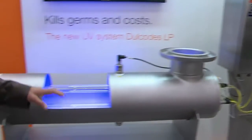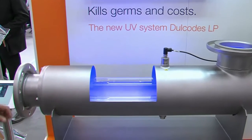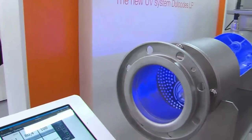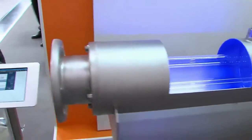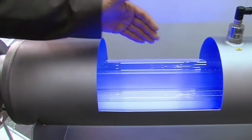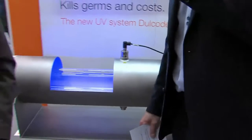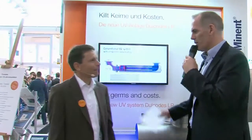The UV lamps themselves are positioned in a UV reactor which is mostly made of stainless steel. We have an inlet and an outlet, and the water flows in through the inlet. Here we already see a very important part of the system, which is the so-called turbulence plate. The water flows through the chamber, is exposed to the UV, is disinfected, and then comes out at the outlet — safe, disinfected drinking water. The slogan for the Dulcodes LP, which we can read right behind us, is: 'Kills germs and costs.'